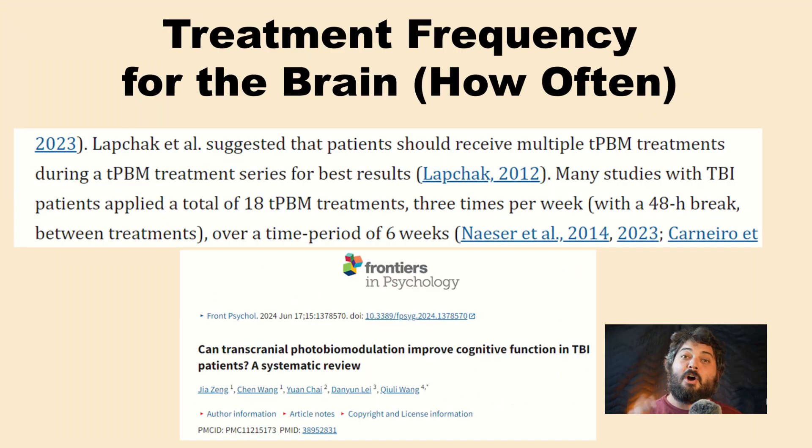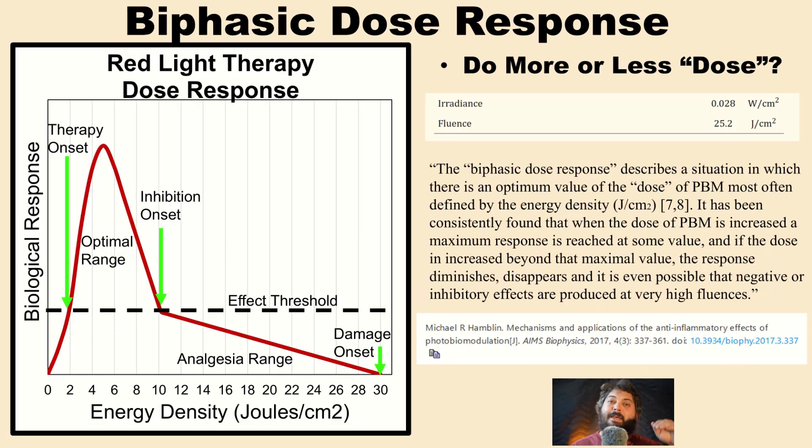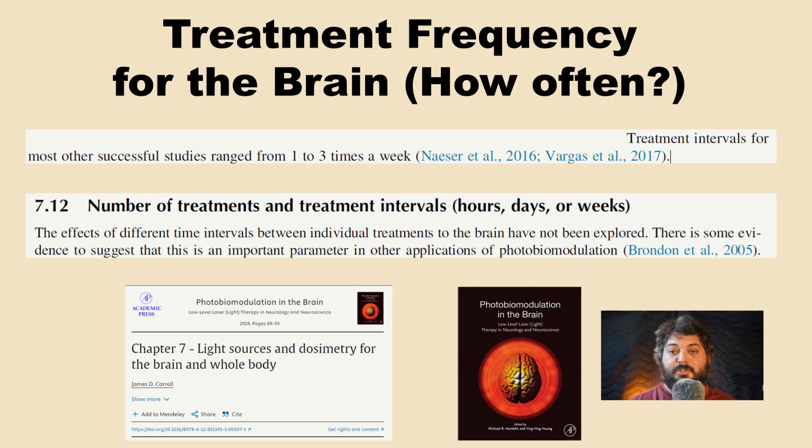Regarding treatment frequency: you could do a high dose once or twice a week, or a low dose multiple times a week. There is a cumulative dose response — doing doses too frequently, like five times a day, can trigger a biphasic response that inhibits cells. The first study used three doses per week, and a review article for cognitive function with TBI also recommends three times per week with a 48-hour break between sessions.